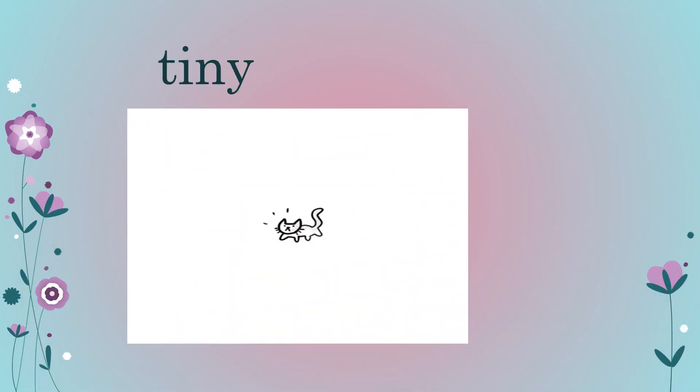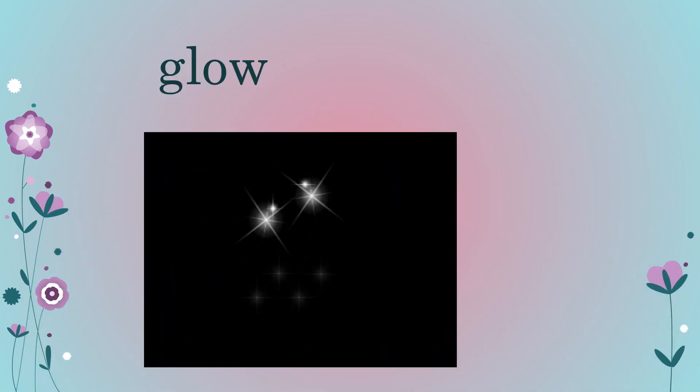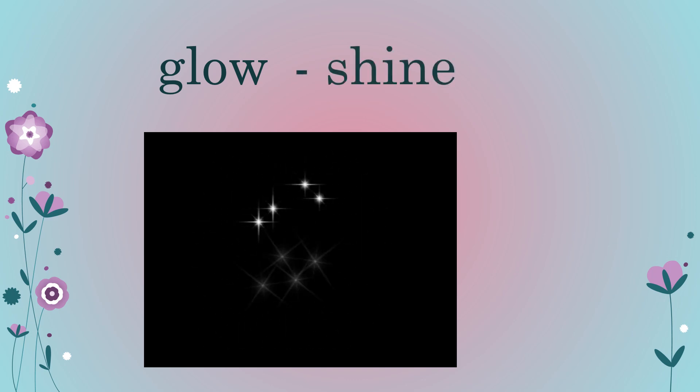Look at this picture — seeing it, which word comes in your mind? 'Tiny,' or you can say 'small,' right? So we can use a word like 'tiny' or 'small,' which means the same. Now look at this picture — what will we say? They are glowing, right? We can also say 'shine' or 'shining.' So 'glow' and 'shine' mean the same.